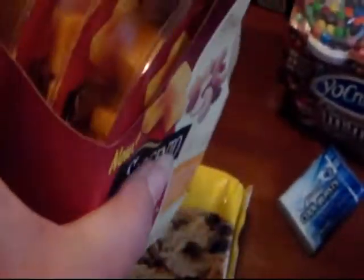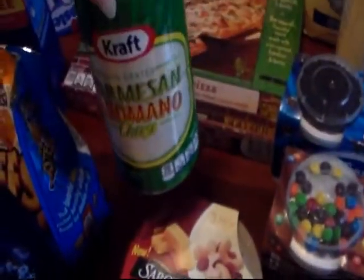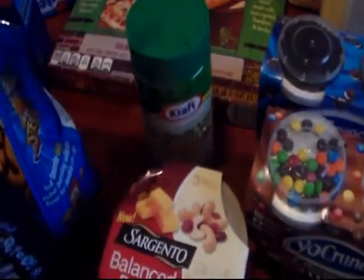The Sargento Balance Breaks — it has cheese and nuts in there. I thought it would be good for me to snack on for lunch with some crackers. I had a printable coupon from coupons.com for the Kraft, which was in the buy five.